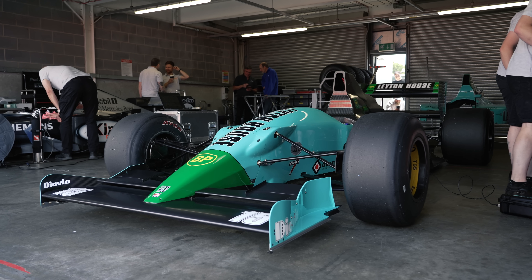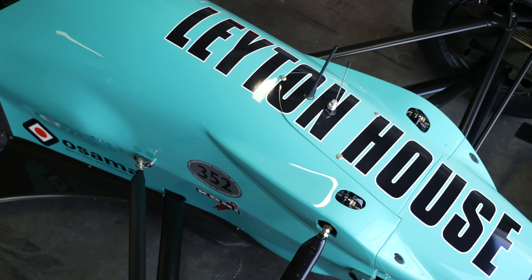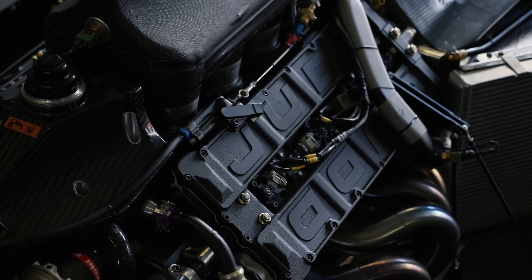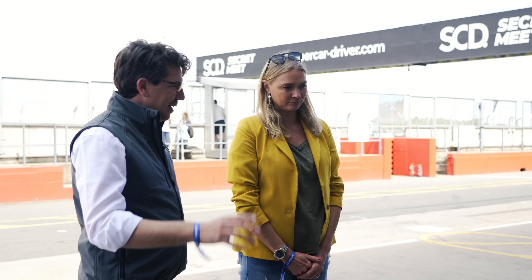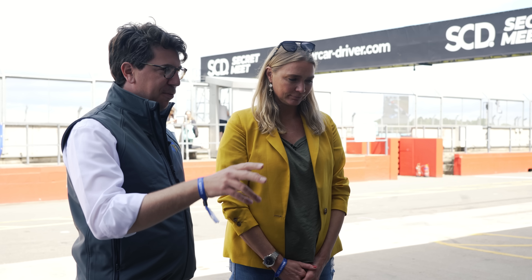So — Leyton House, CG901, 1990 Leyton House with the Judd EV engine in it, the V8. Everyone will remember this car from the French Grand Prix at Paul Ricard, where Capelli nearly won the race. Prost just sneaked through. I think it had fuel pressure problems in the last two laps or something, but it was nearly the biggest upset in Grand Prix history.